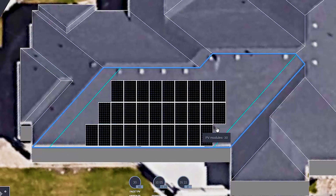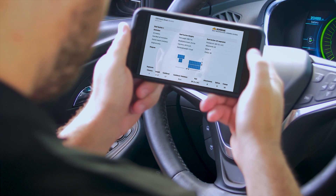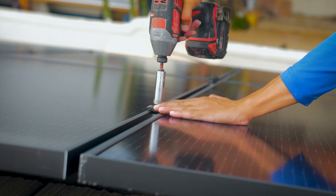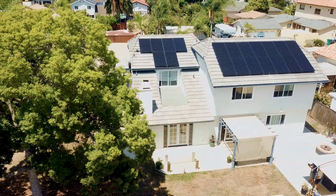The rich data set can reduce installer risks, overhead, and labor costs by minimizing on-site visits, significantly shortening sales cycles, and offering precision to solar array designs.